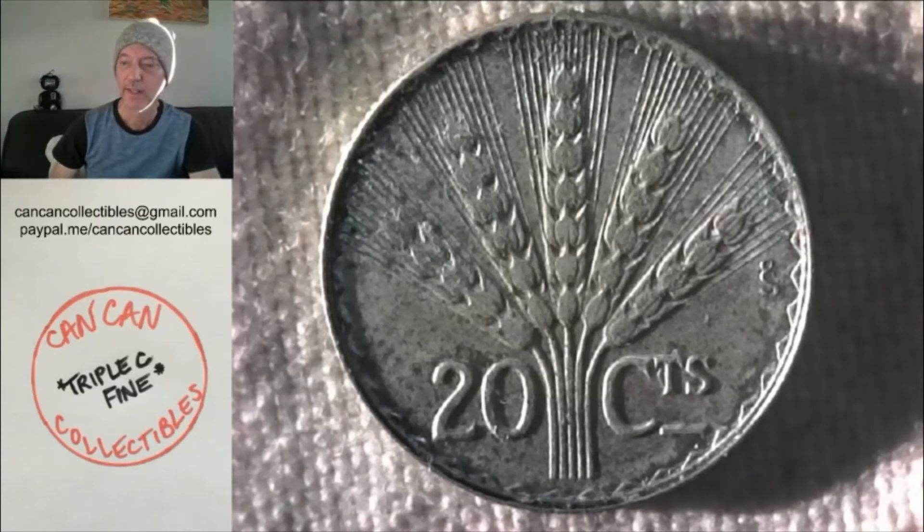Hello fam, it's your brother Can-Can and let's have some fun tonight. It's Tuesday, December 29th and let's do a 15 lot auction and then have a little barter bazaar.